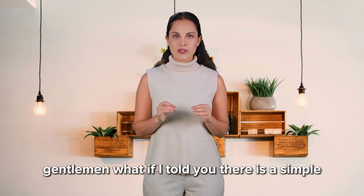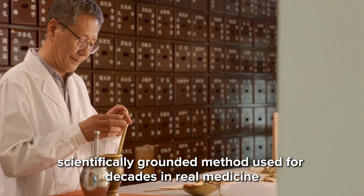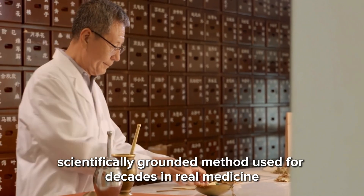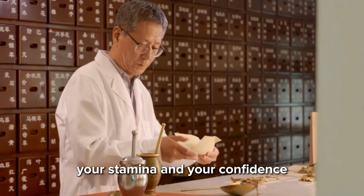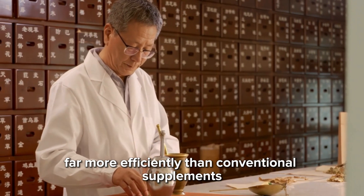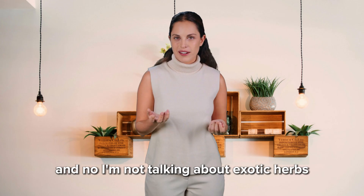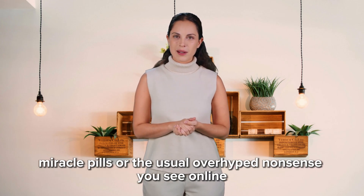Gentlemen, what if I told you there is a simple, scientifically grounded method used for decades in real medicine — one that can also support your performance, your stamina, and your confidence far more efficiently than conventional supplements? And no, I'm not talking about exotic herbs, miracle pills, or the usual overhyped nonsense you see online.